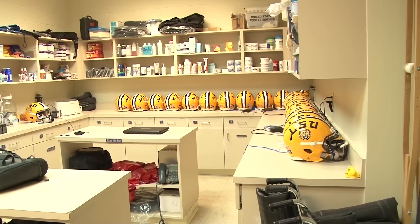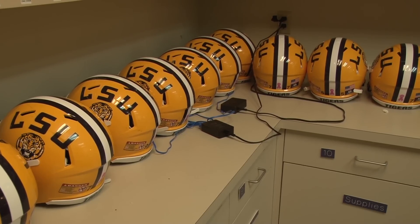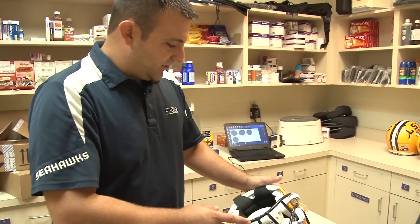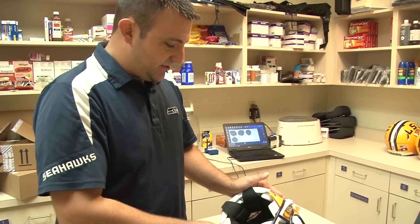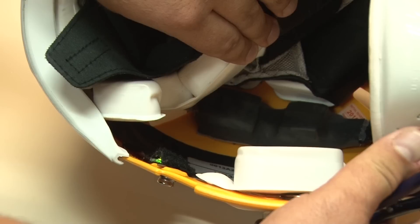Do you notice anything different about LSU's helmets? Maybe it's that they are plugged into walls, or maybe it's that they have a blinking light inside of them. LSU and HUD Health Network teamed up to create a smart fabric in helmets to detect concussions. They've put together a sensor system that really blends into the design of the helmet — you can't really tell that it's inside until you take the helmet apart and look behind the padding.